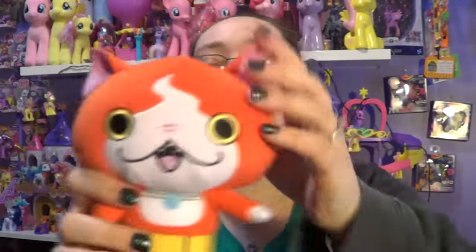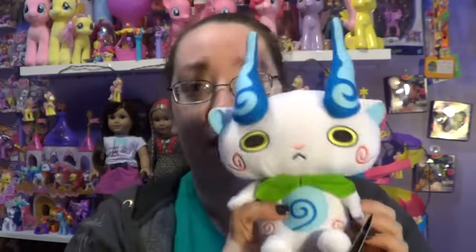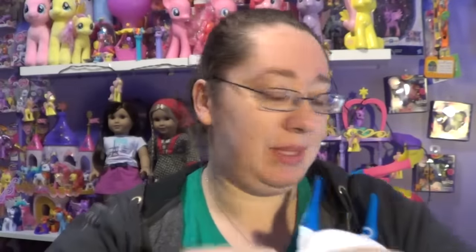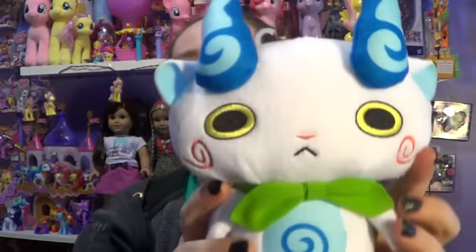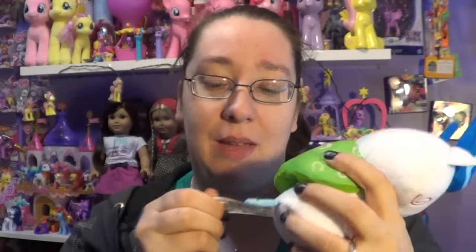Hasbro is one of my favorite companies because they make My Little Pony. The plushie is embroidered all the way through and has a little tail. I absolutely love this one in the game — it's one I use a lot. I recently got the other one today inside the game and it's another favorite. The tags also say Yo-Kai Watch on them and they're made by Level Five.